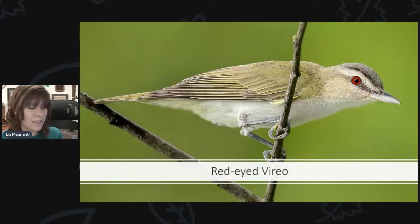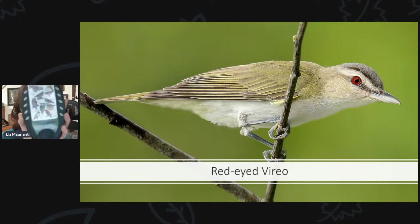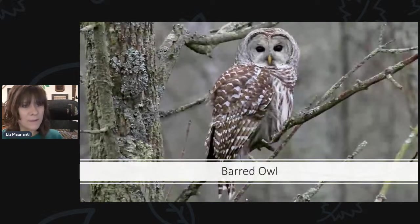The red-eyed vireo is one you probably won't see very often, but you can hear them — they're very chatty and will sing all summer long high up in the treetops. If you go hiking in any woods, you'll definitely hear them. Their call sounds like they're talking to themselves, almost like 'where are you, here I am.' It's not dissimilar from a robin in the woods, but the robin has more of a tune while the red-eyed vireo sounds more like it's talking to itself.